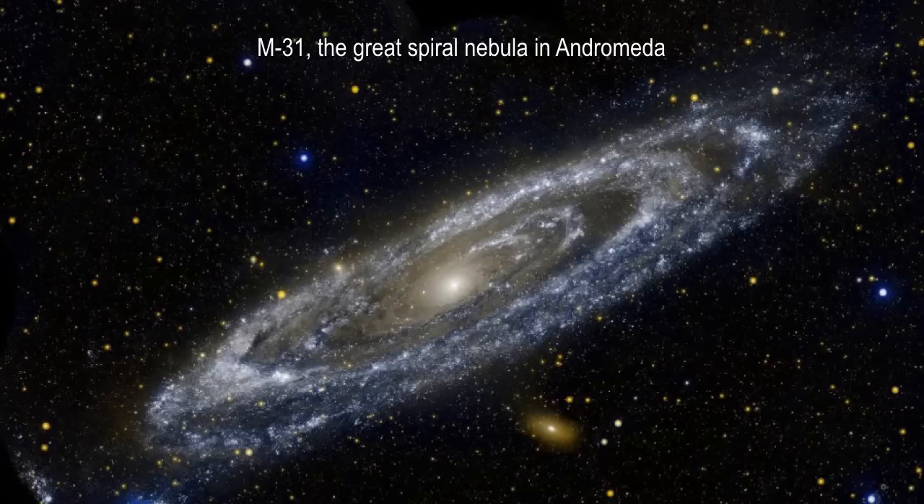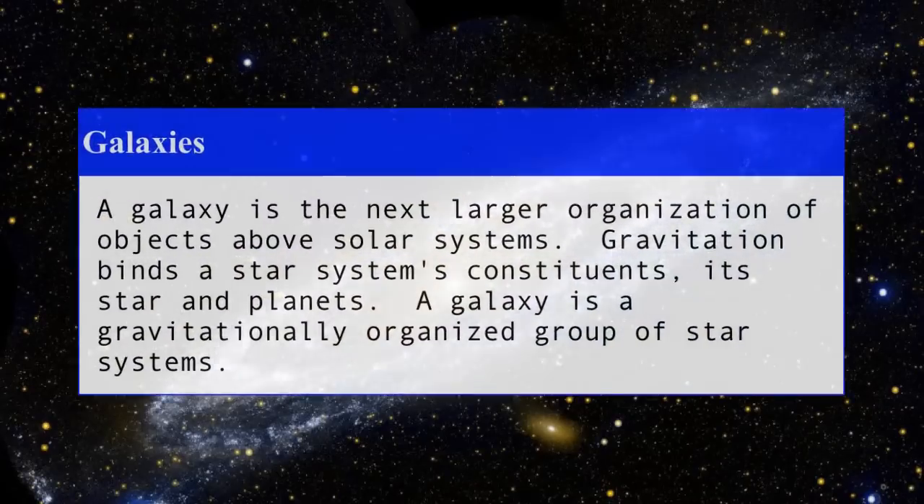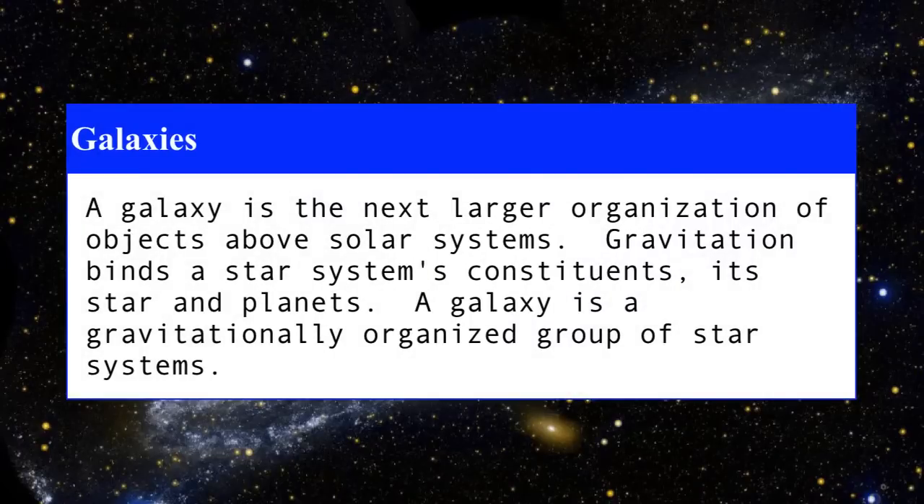What is a galaxy? How are galaxies held together? Galaxies are held together by gravity, and they're the next larger size organization of objects above solar systems. Gravitation binds a star system's constituents — its star, planets, asteroids, comets, and so forth. A galaxy is also gravitationally bound, but it doesn't have a central star. Most of them appear to have a black hole in the center. They're all bound gravitationally, orbiting in different planes and different speeds, just like the planets in our solar system.